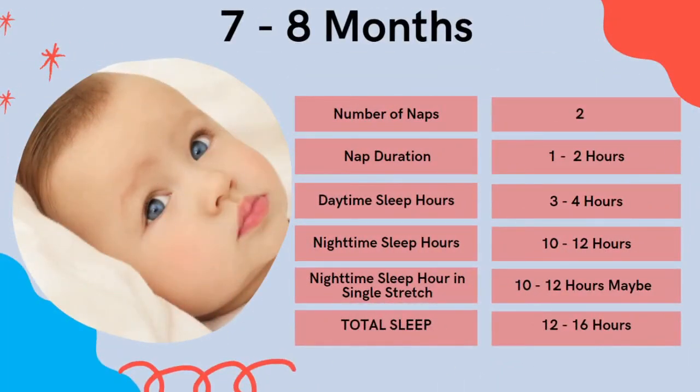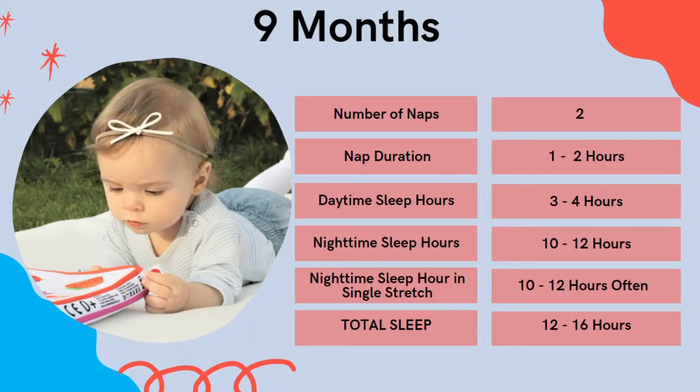At the seven to eight month mark, babies will generally only nap twice. Nap duration will be one to two hours, daytime sleep three to four hours, nighttime sleep 10 to 12 hours, and now more likely they will start to sleep 10 to 12 hours in a stretch, needing 12 to 16 hours in total. At the nine-month mark it's still two naps, still one to two hours, still three to four hours of daytime sleep, and 10 to 12 hours of nighttime sleep with those single stretches now occurring more consistently.